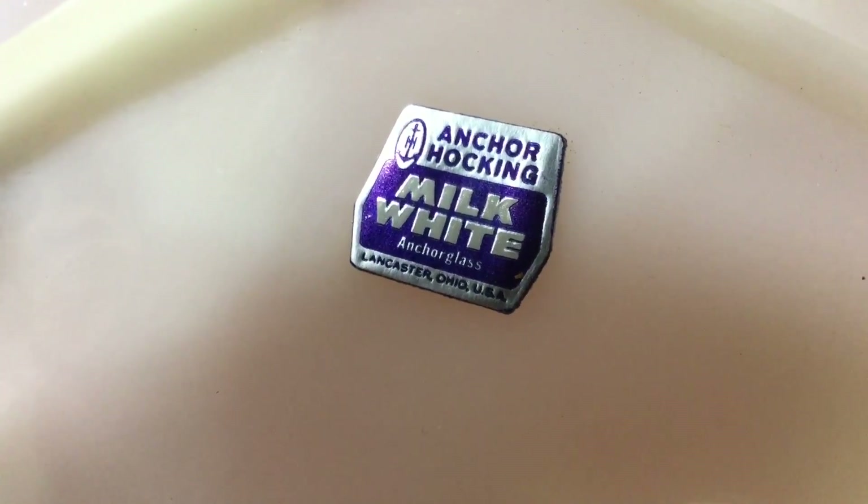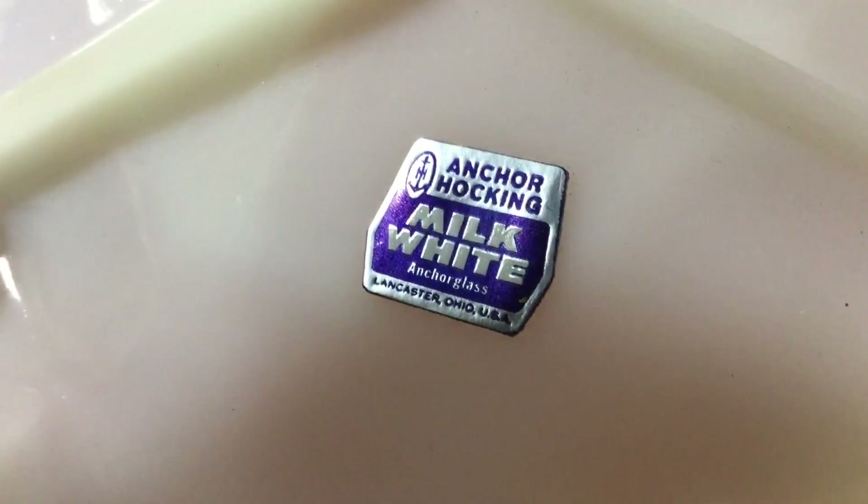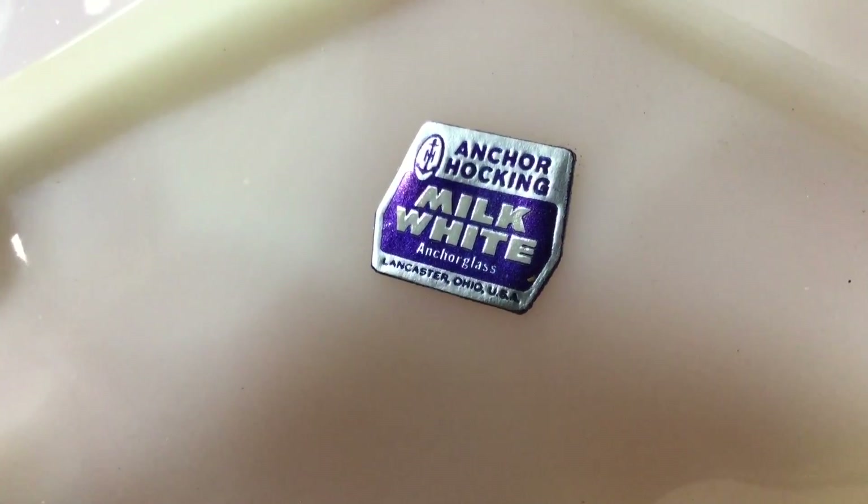Back in the 1940s and 50s, Anchor Hocking was referred to as Anchor Glass. You can tell it's old if it says Anchor Glass or older.